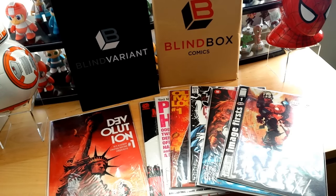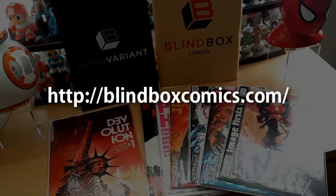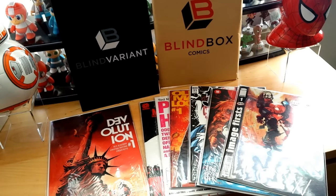Thank you guys so much for watching. Check out Blind Box Comics in the description below — they have some really cool variants. Make sure you use coupon code CHU10 to save 10% off any store purchase. I highly recommend them: the way they ship is perfect, all the books arrived near mint with no damage whatsoever. This is perfect for people like me who are too busy at work and want a subscription service that knows comics to send you the best ones out there.